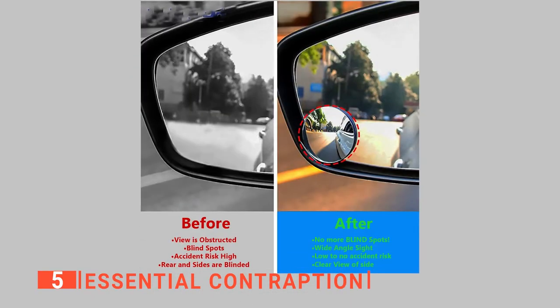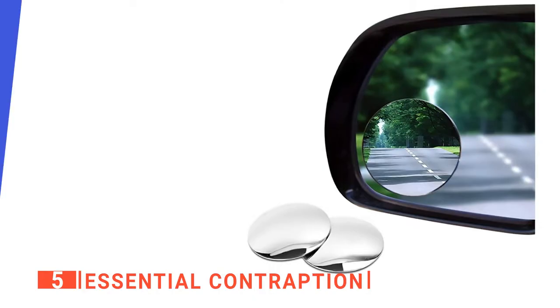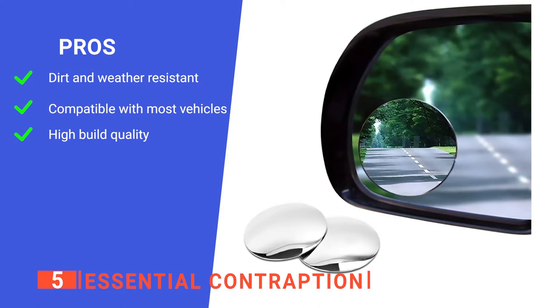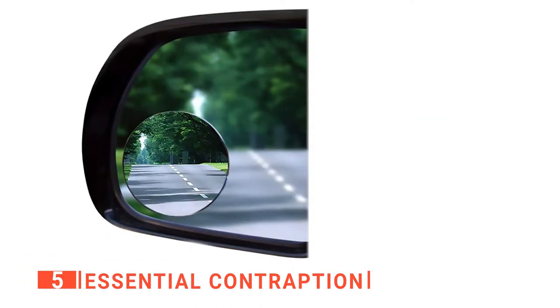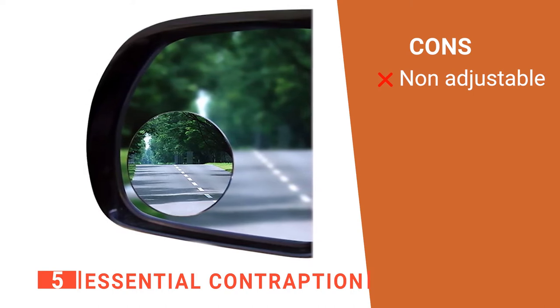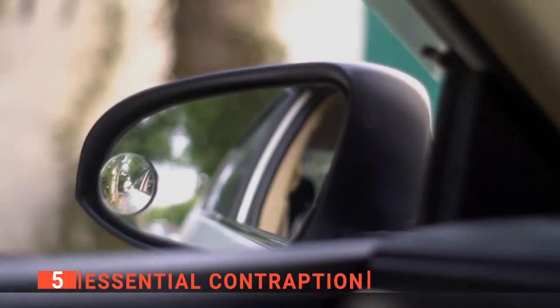This mirror lets you see the road behind you very clearly and allows you to see the lanes correctly. Its pros are: it has resistance to rust, UV light, and dust, which usually build up over time. It can be used on various kinds of vehicles without a problem, and it is made using glass and aluminum, which makes it longer-lasting. However, once it is in place, you cannot move it, which is a bit annoying. The Essential Contraptions is a great blind spot mirror for any car and is ideal for those living in areas with lots of traffic.